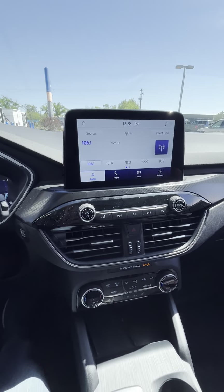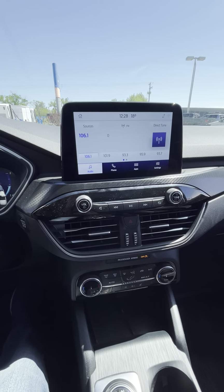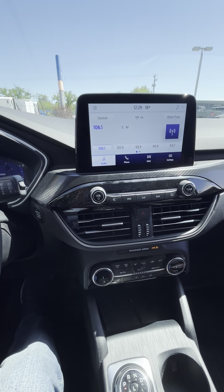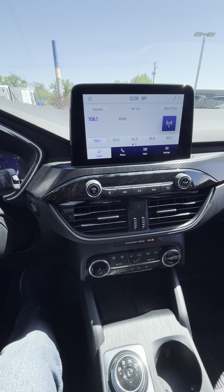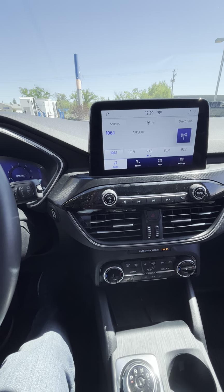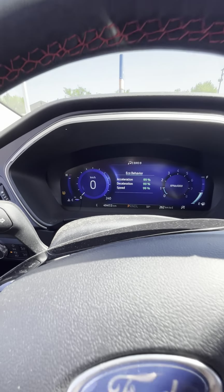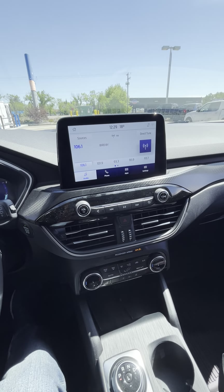Thank you so much for taking the time to watch this walk-around video. If you're interested, please let me know — happy to send any extra information you need. At Boundary Ford we do full out-of-province inspections on our vehicles. There are no accidents and no claims on this vehicle, and the total kilometers are 49,417 — super low, great deal. Let's make it yours today, thank you so much!